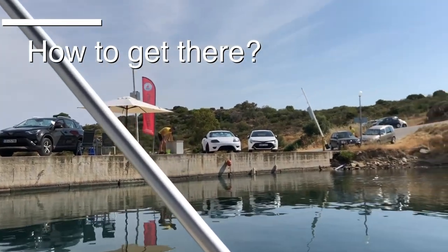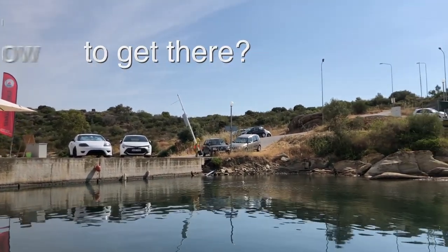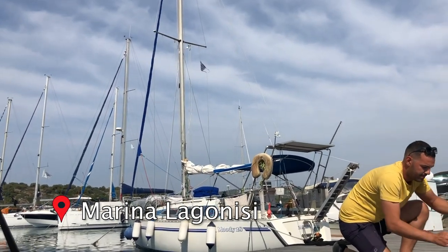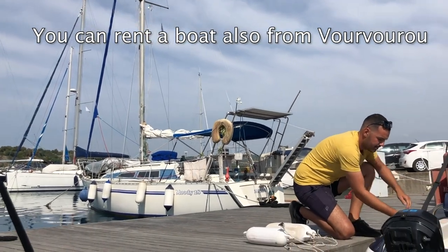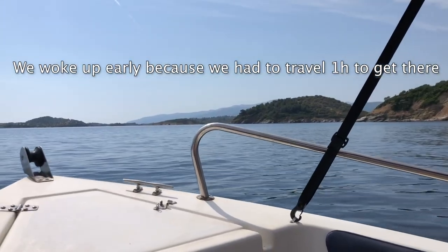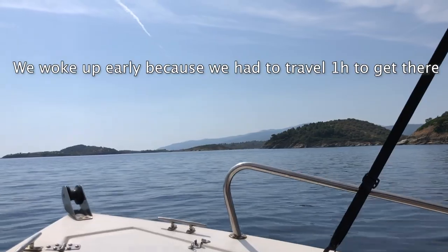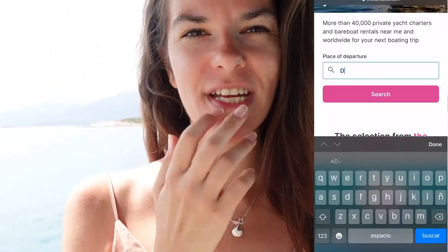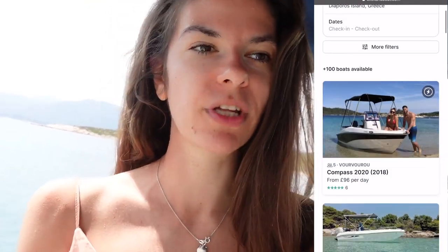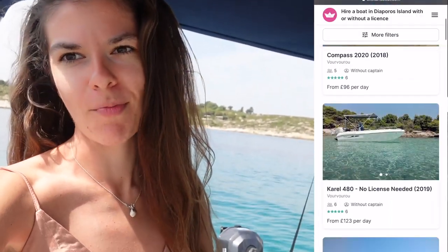We rented a small boat to go to the island, because this is basically the only possible option — unless you decide to go kayaking. We went for the boat option, renting it with my parents, and we woke up super early to get there at around 7 a.m. We rented it from a website called Click and Boat, and it cost 107 quid per day, available from 9 a.m.